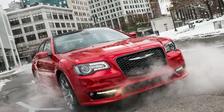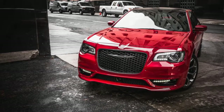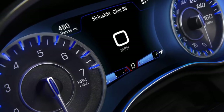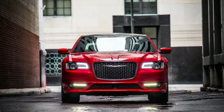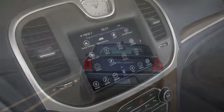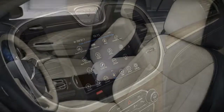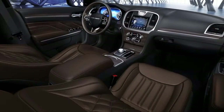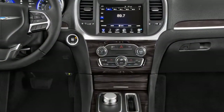The 300's standard issue V6 and 8-speed automatic work just fine, if you're only looking for fine. We'd spend up $3,000 or more for the blatty, muscular 363-horsepower V8 and paddle-shift controls. The Hellcat badge doesn't apply over at Chrysler, but this V8 gives off the right muscle car scent without bathing in it. You can't have the V8 and all-wheel drive — if you choose to live in bad weather states, remember, it's a choice.